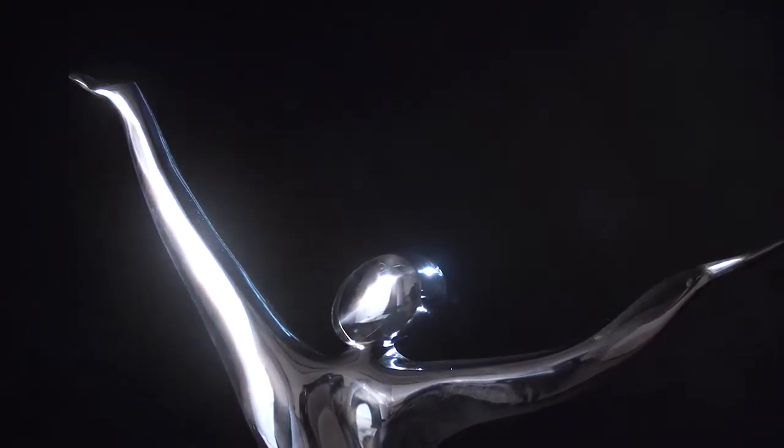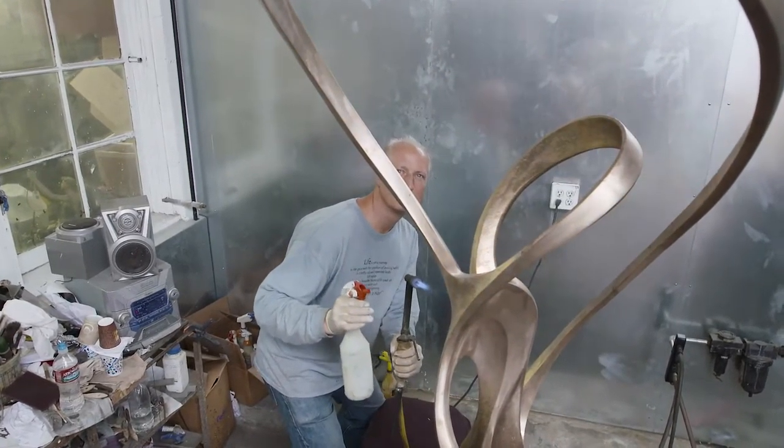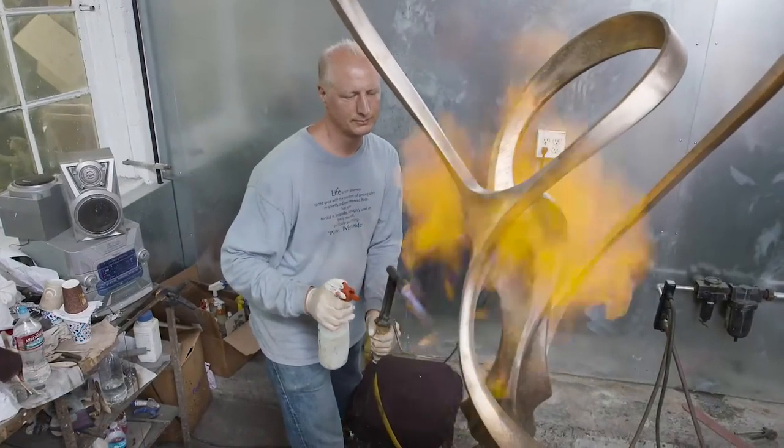One of the most exciting things about creating sculpture in bronze and stainless steel is knowing that it's going to live way beyond my life. It has legacy, and so I'm not just contributing to art history but to human history. These forms are going to affect, inspire, and uplift people for generations to come.